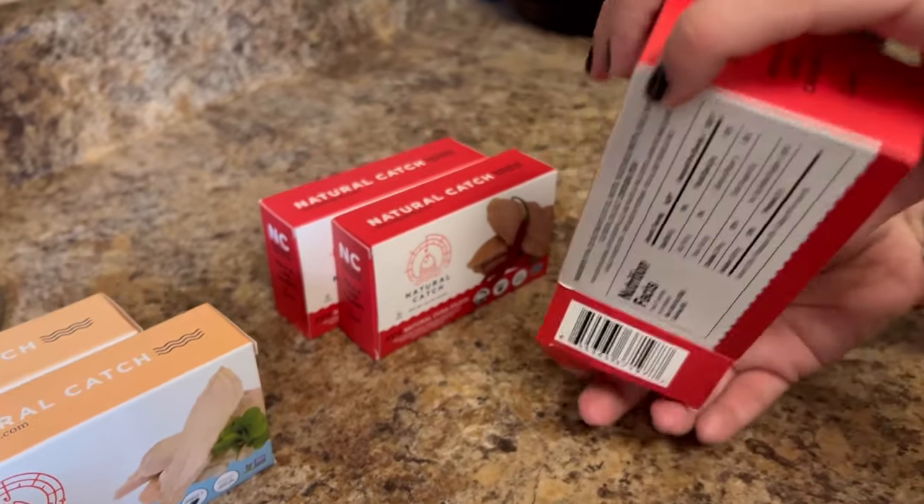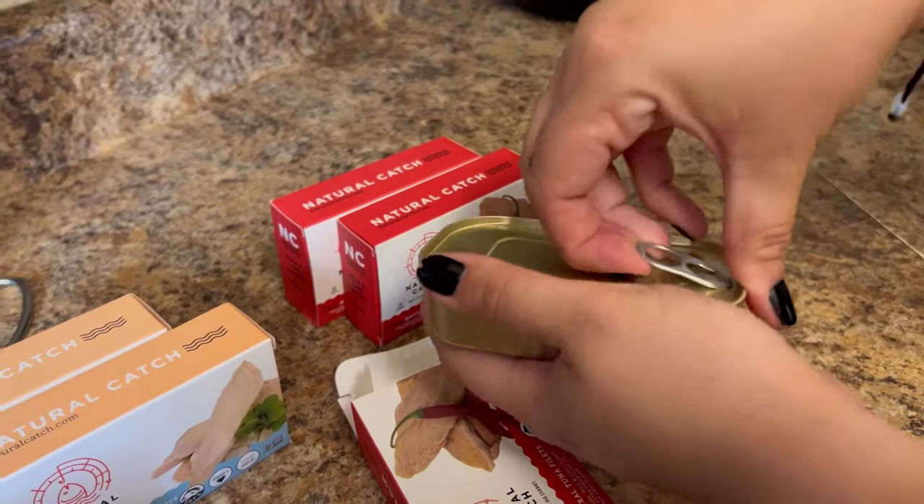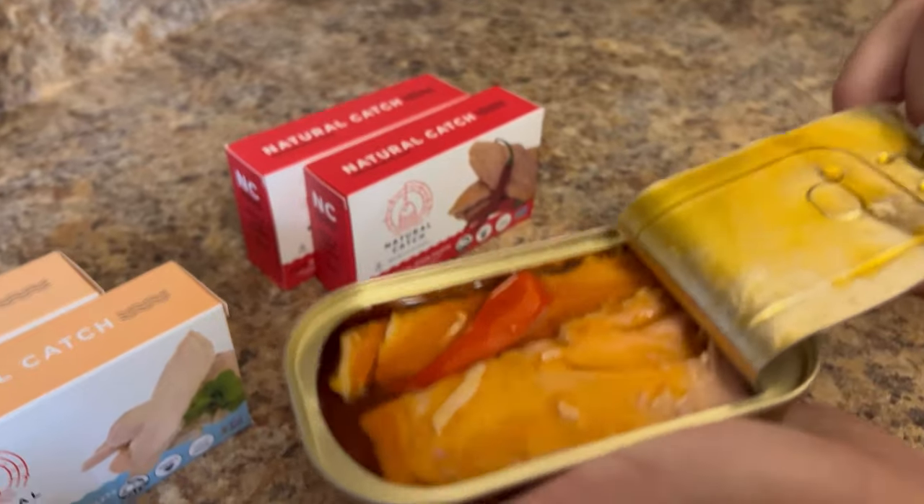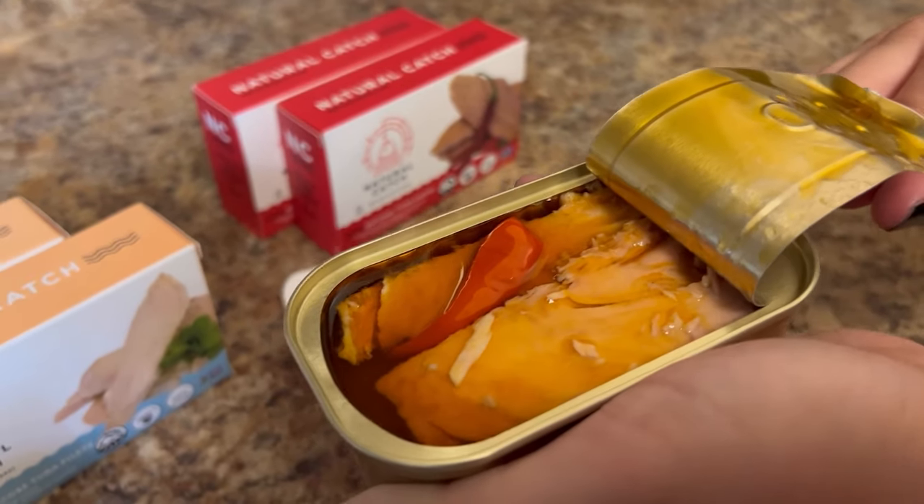This type of tuna can be more expensive, but I get it for less than $3 a can with free shipping only by subscribing. I do not need to spend any gas money to go to the store — it just arrives at my house.